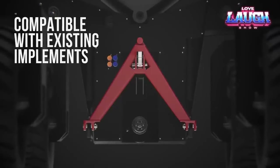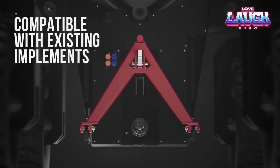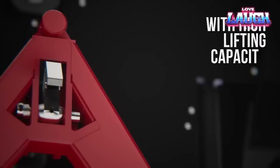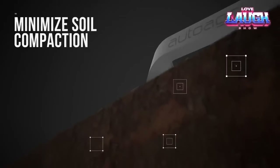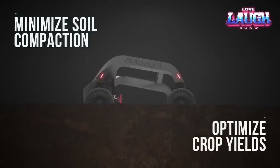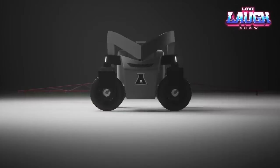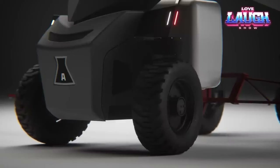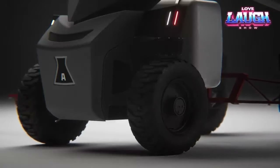This robotic marvel boasts a hefty payload capacity of approximately 4,409.2 pounds, poised to revolutionize how agricultural materials are transported. It can effortlessly ferry seeds, fertilizers, pesticides, and various other vital resources, thanks to its adaptable design compatible with various attachments, making it a versatile ally for farmers.